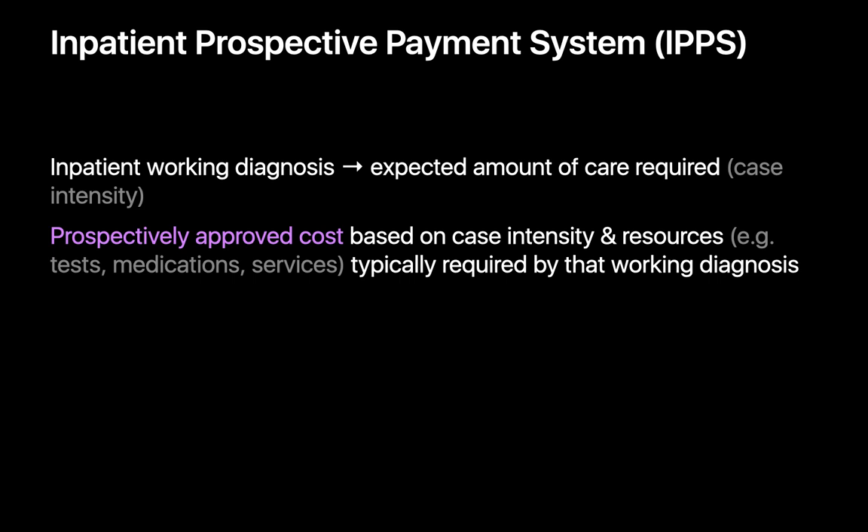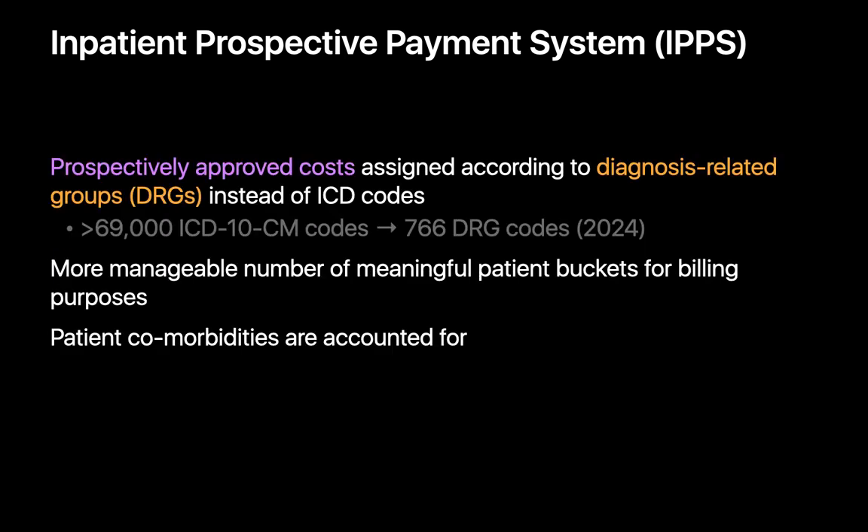By the early 1980s, the system was no longer sustainable, and a combination of economic and political pressures led to the introduction of the current prospective pricing system for inpatient hospital services — the Inpatient Prospective Payment System. With IPPS, payments are made at predetermined, specific rates according to an inpatient's working diagnosis. The tougher the diagnosis is to manage and the higher the case intensity, the greater the prospectively approved cost. IPPS relies on a classification system called Diagnosis-Related Groups, or DRGs, that lump similar clinical conditions and procedures together for the purpose of reimbursement and resource allocation.